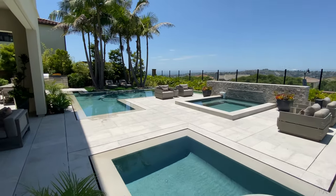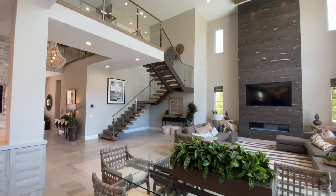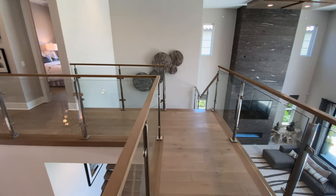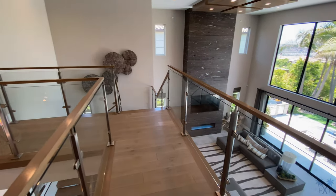Let's make our way back inside now and upstairs. I love that we have this catwalk with a glass railing that allows us to look down below.